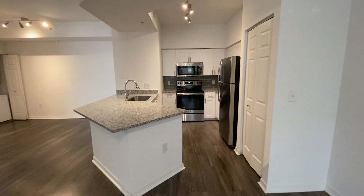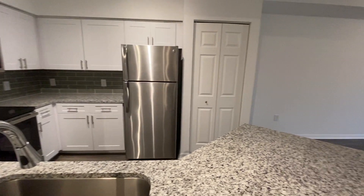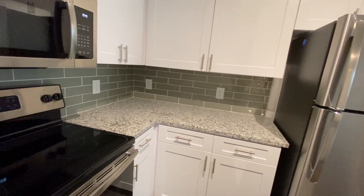As you walk in, you'll be greeted with a large spacious kitchen with its own island. Updated finishings including the granite, light cabinetry, stainless steel appliances, and stainless fixtures.